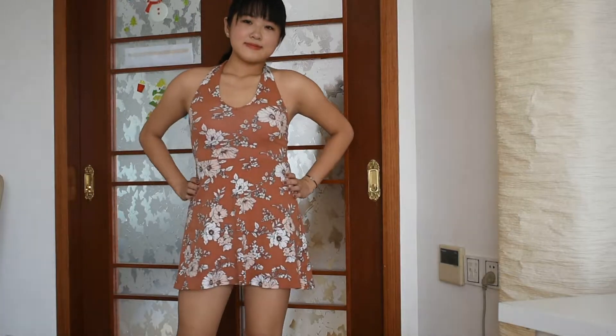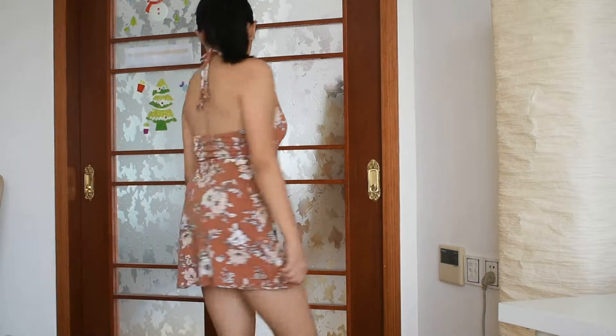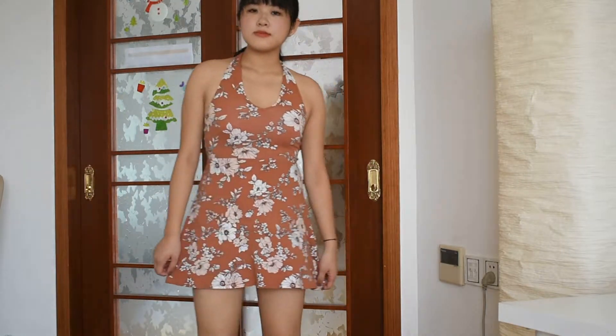Hello everyone, thank you so much for watching and welcome or welcome back to my channel. My name is Palina and today I'm going to do a summer makeup and outfit video. The outfit today is a dress from Forever 21. I like it very much and I finally get to wear it because it's really hot here in the summer.